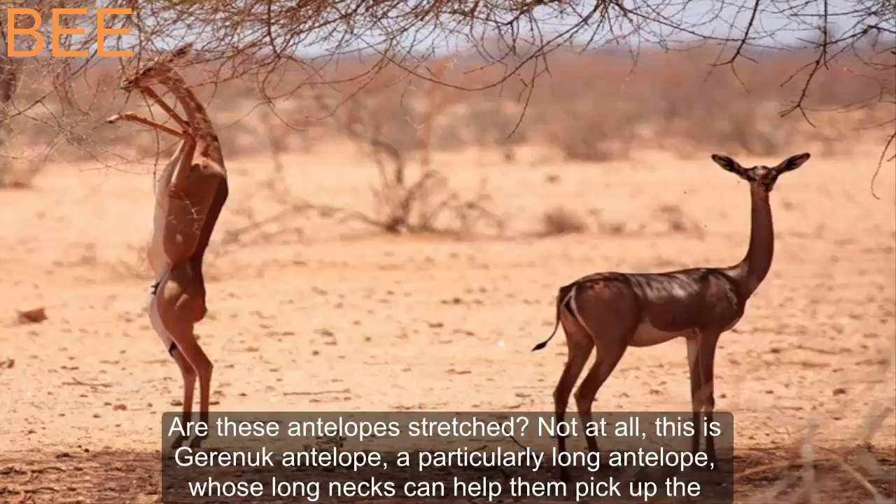Are these antelopes stretched? Not at all. This is the Gerenuk antelope, a particularly long antelope whose long necks help them pick up leaves from high branches.